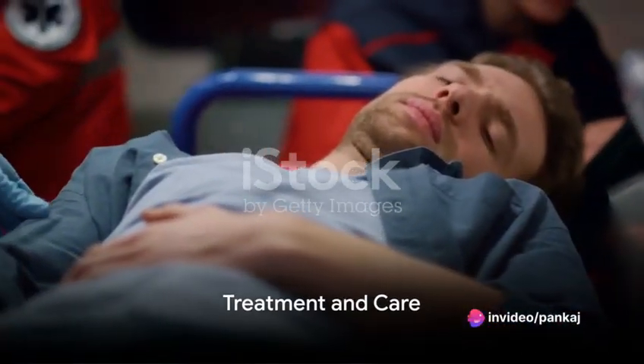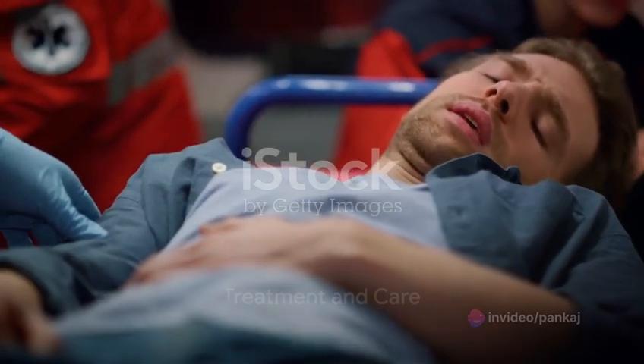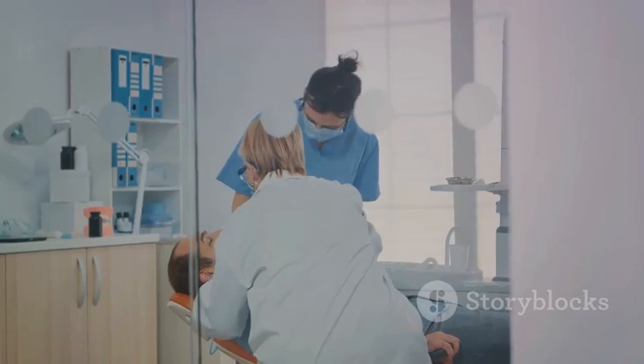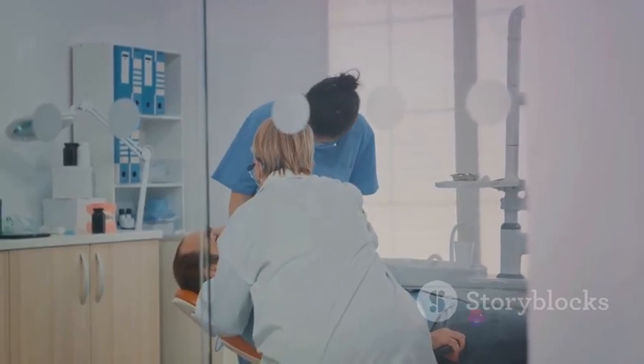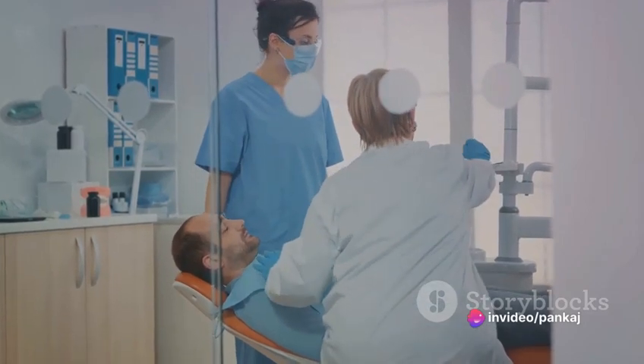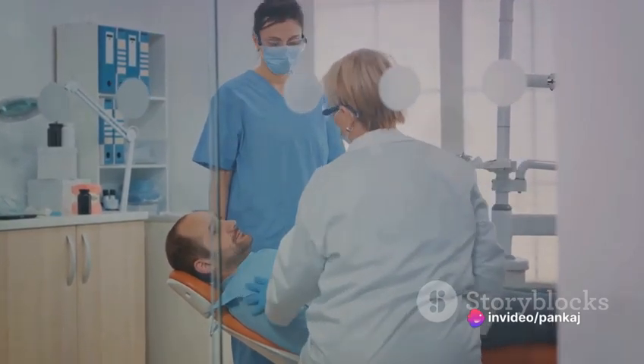The fourth step is treatment and care. Forensic nurses provide much-needed medical care to victims. Whether it's administering medication, tending to wounds, or offering emotional support, a forensic nurse is there providing compassionate care.